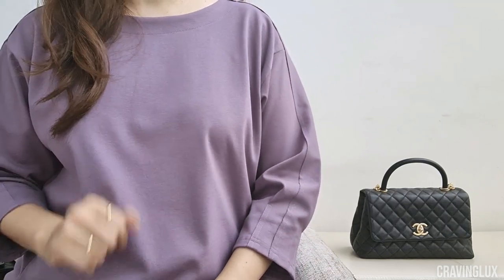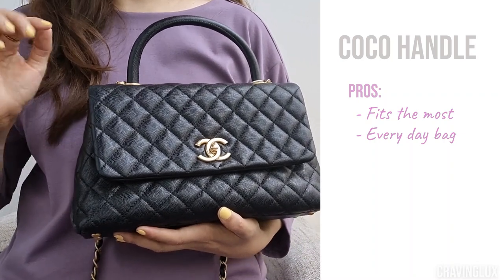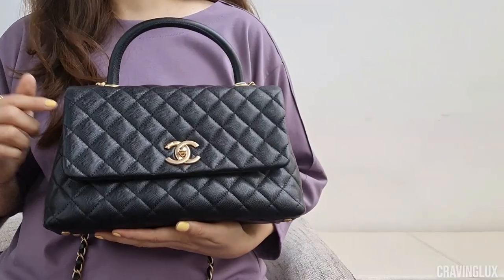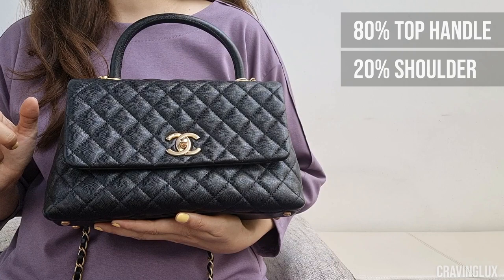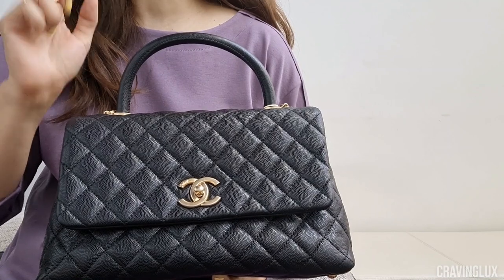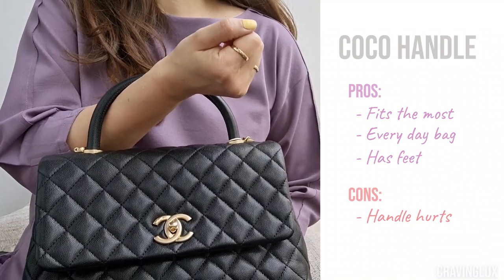Let's talk usability for the Cocoa Handle, starting with the pros. For the way I use these three bags, the Cocoa Handle fits the most. I see this as an everyday bag I can use for eight hours with no issues. And this bag has feet — if having feet is a must, this is the only bag that has them. I plan to wear it mostly as a top handle bag and occasionally as a shoulder bag. The con is that the handle has large exposed stitches, and I can definitely feel them when I'm holding the bag or when it's on the crook of my arm, which I find a bit uncomfortable.